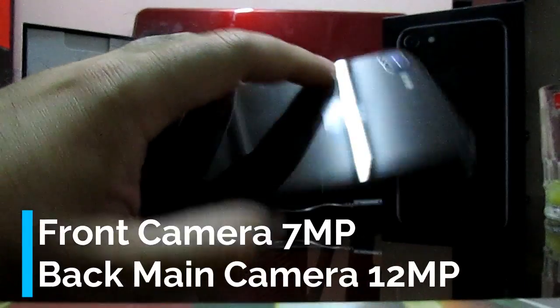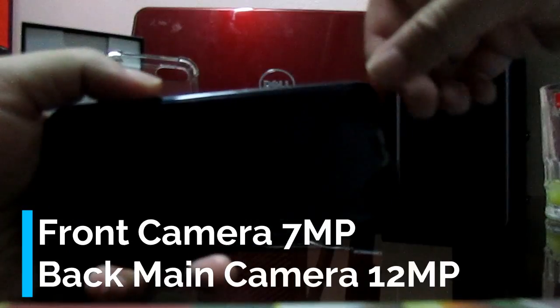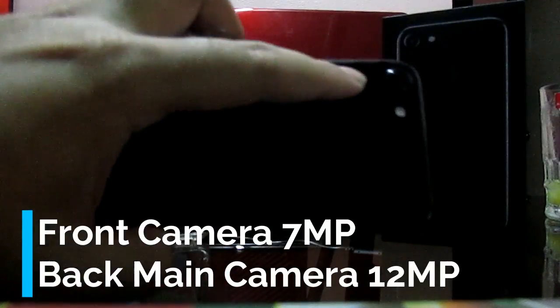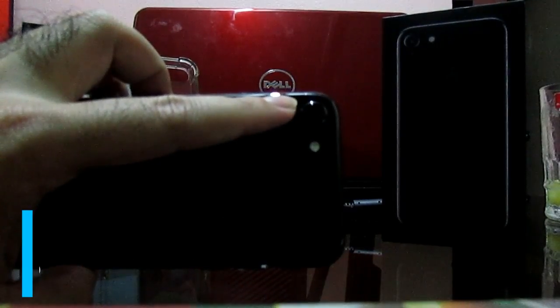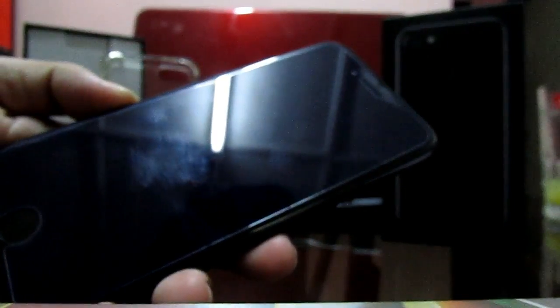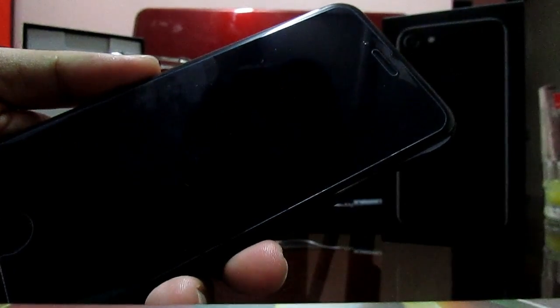I like the camera. The front camera is 7 megapixels with an f/2.2 aperture, and the rear main camera is 12 megapixels with an f/1.8 aperture. The picture quality from the main camera is sharp, and the front camera is not bad — we use it most of the time for selfies.